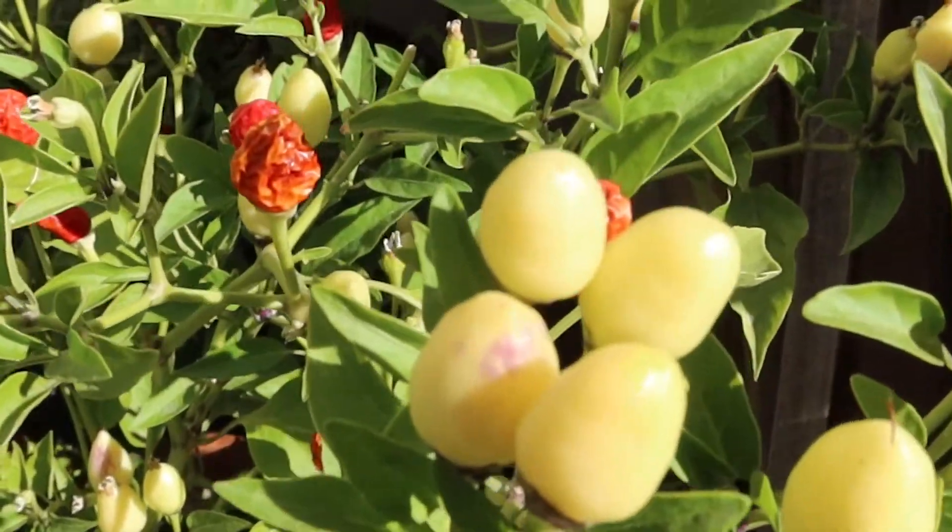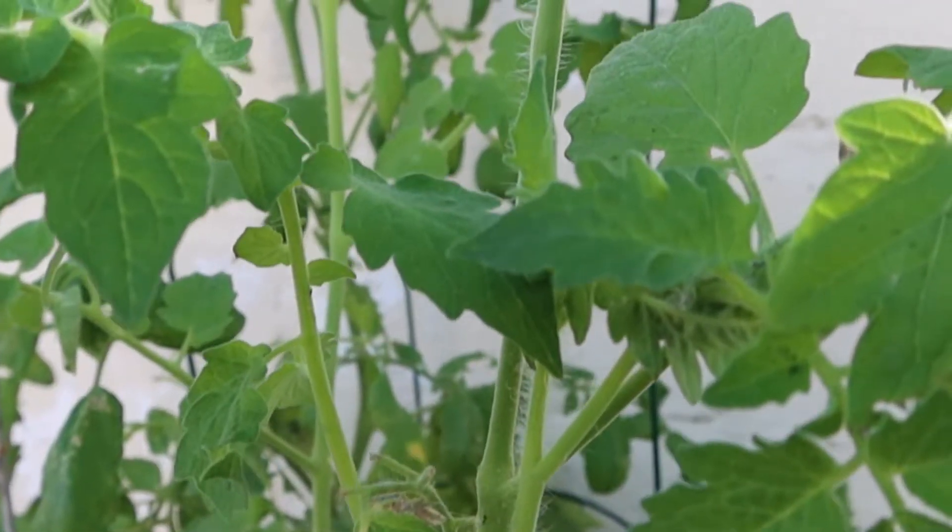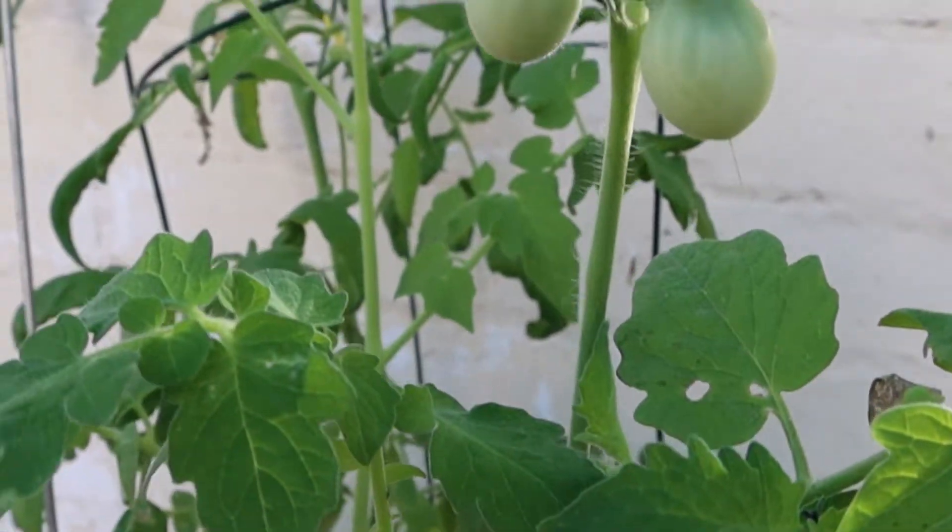It gets nice and hot so the chilies love it, and the squash and the tomatoes. It's on the south side so it gets lots of southern exposure, and it's also just kind of tucked out of the way so it doesn't get in the way of the rest of the yard, which is pretty small on its own. We have a chain link fence that runs along the left side and that works out really well for beans to climb on and as an anchor point to tie up tomatoes.